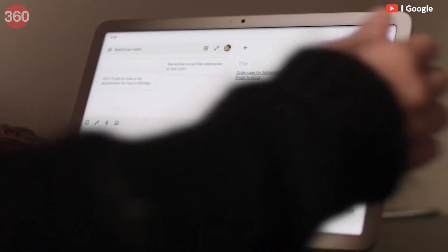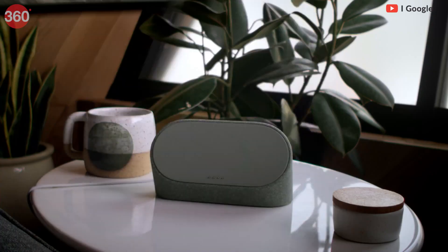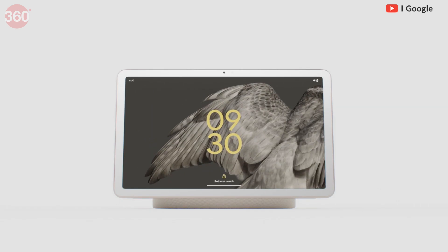The Pixel Tablet will be available in three color options: Porcelain, Hazel, and Rose. We don't know yet whether this device will be launched in India or not.